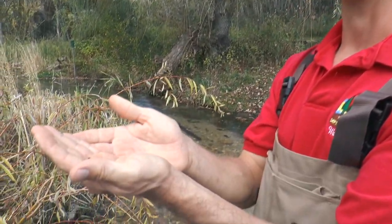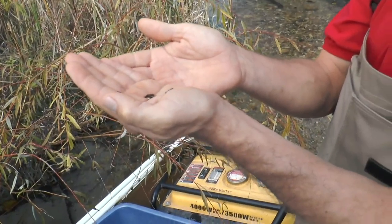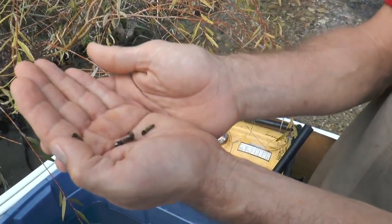So trout fishermen really keep an eye on these species. In fact, they'll tie their flies specifically to the species that is in the stream to look like it, because depending on the trout, sometimes they'll only prey on the one particular hatch.